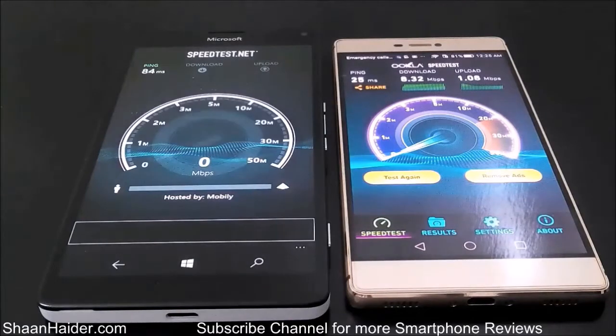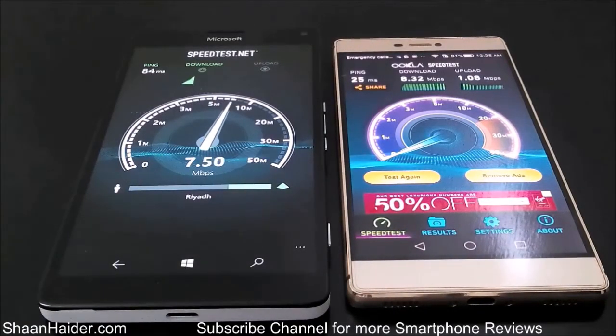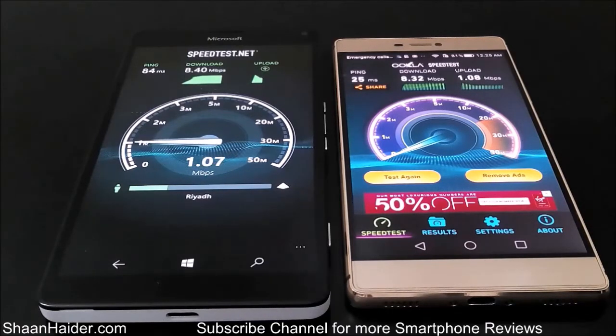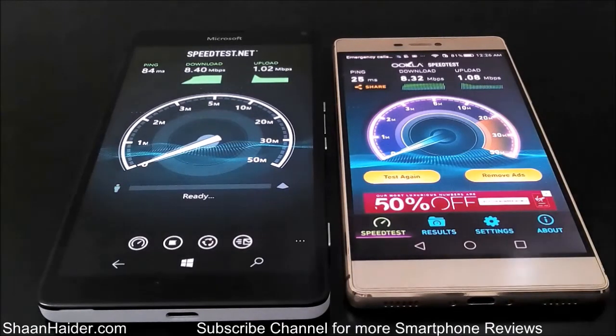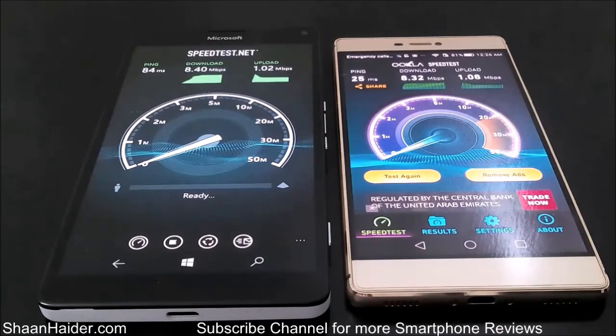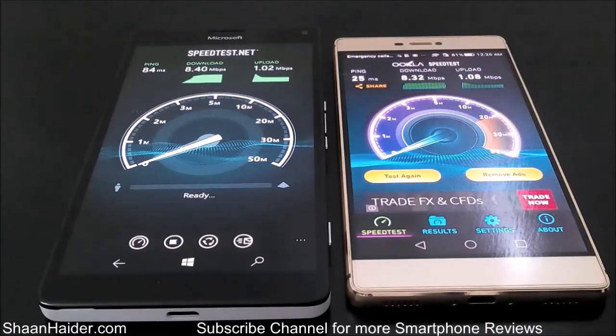The Lumia 950XL is connected to the same Wi-Fi network like our Huawei P8. The test is over for our Lumia 950XL as well: the downloading speed is 8.40 Mbps and uploading speed is 1.02 Mbps. As you can see, on the same internet connection and the same network, both devices perform pretty much similar in terms of speed.